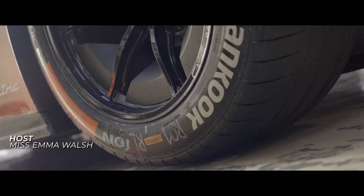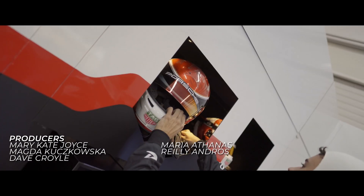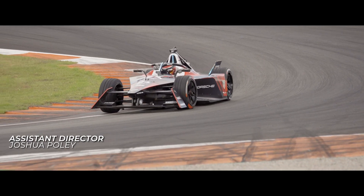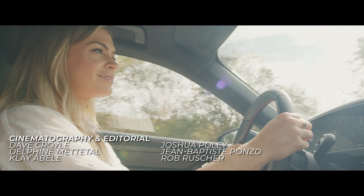Join me next time as I take my final lap of this series and discover just how electrified championship level innovation can be. I'm Emma Walsh, and this is Driven by Simulation.